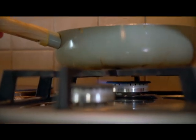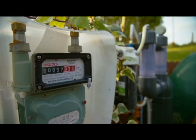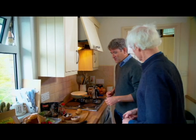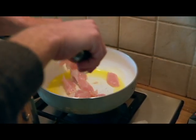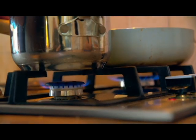Ciaran's anaerobic digester produces more than enough biogas for all his family's cooking needs, all powered by household food waste. To demonstrate, a chicken stir fry is cooked on the biogas ring, which works perfectly.